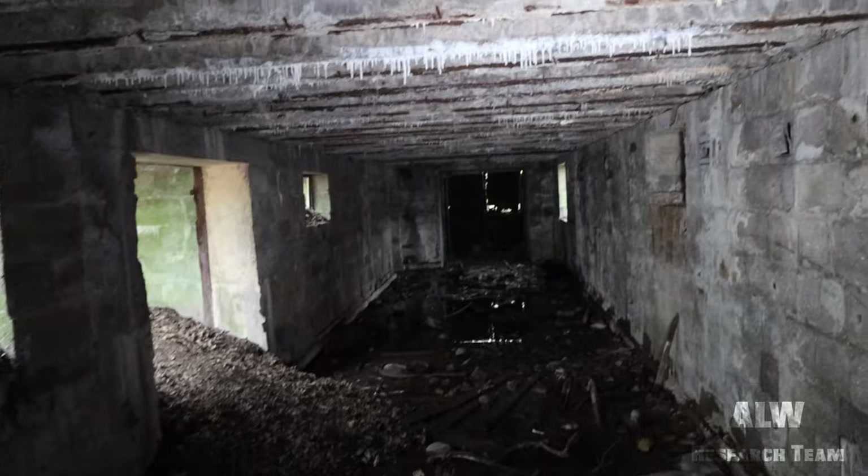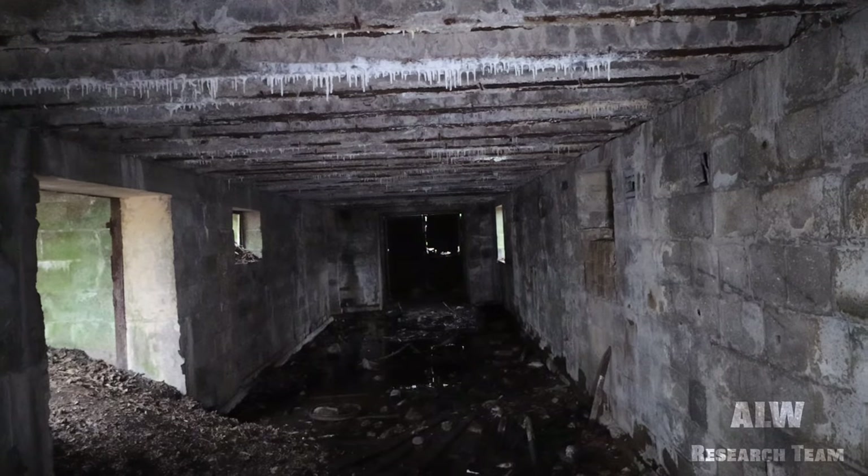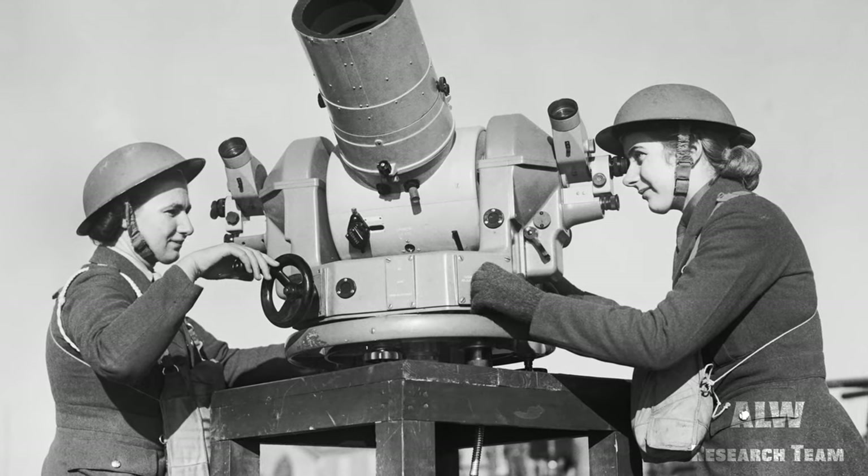Worthy of note, the command post here has the later design for use by females from the ATS — a pioneering step forward for women during the 1940s.